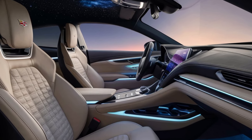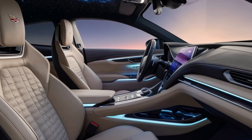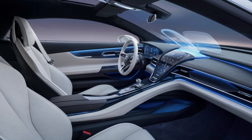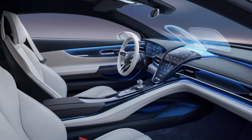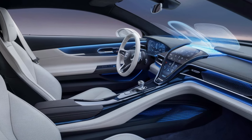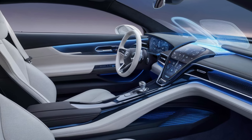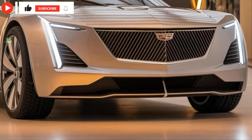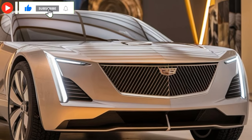Stepping inside, Cadillac has gone all out. The cabin is a perfect blend of sportiness and high-end comfort. Plush leather seats with contrast stitching, carbon fiber, and brushed aluminum accents make the XLR's interior feel both modern and sophisticated. The digital dashboard is fully customizable and the infotainment system is loaded with features, including a large touchscreen.